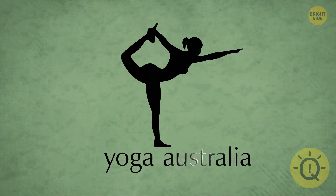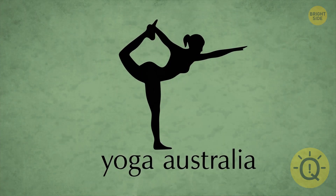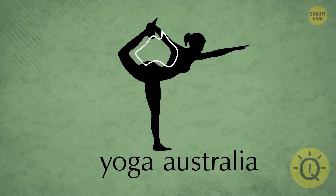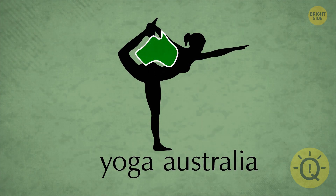Yoga Australia's logo is so clever. Check out the negative space between the figure's arm and leg. Recognize that shape? It's Australia!